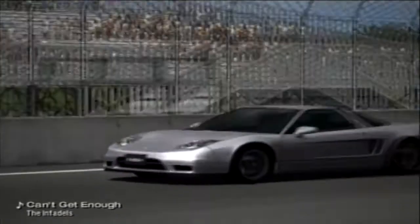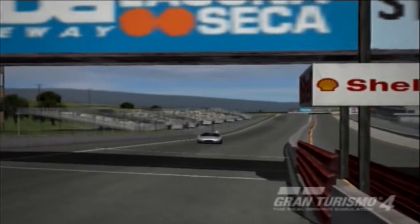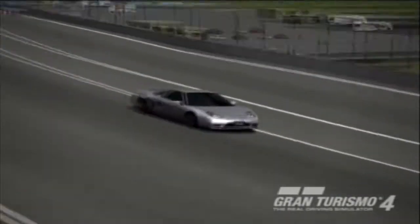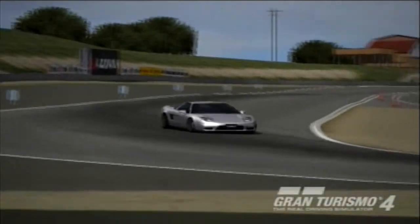Hey guys, it's PSL here, and I'm here for the fourth part of the What Matters Most series, in which I'm testing all the components on a car to find out which one matters most to a car's one-lap pace. In this case, it's a Honda NSX around Laguna Seca on Gran Turismo.